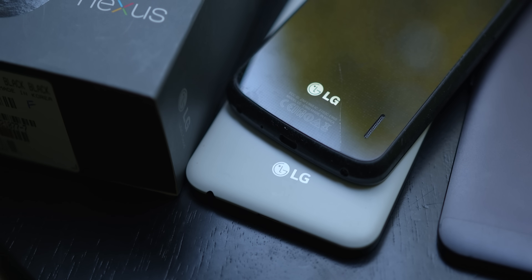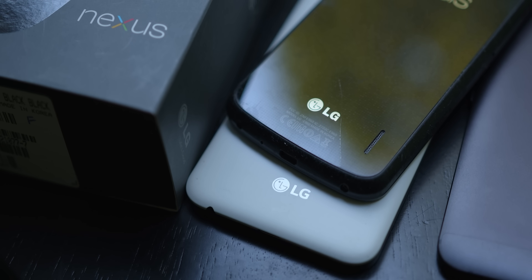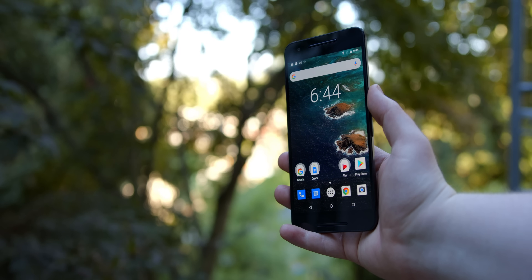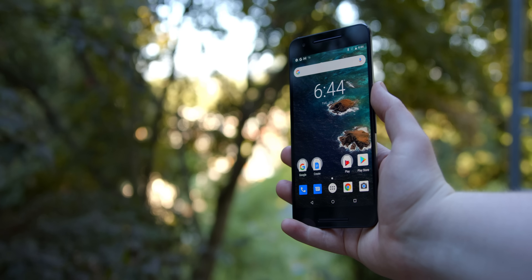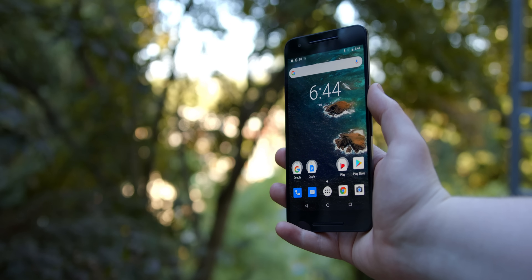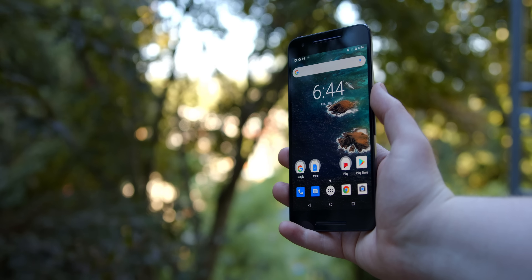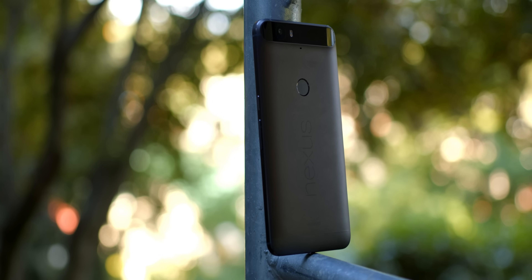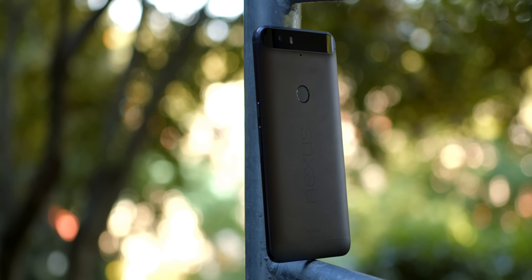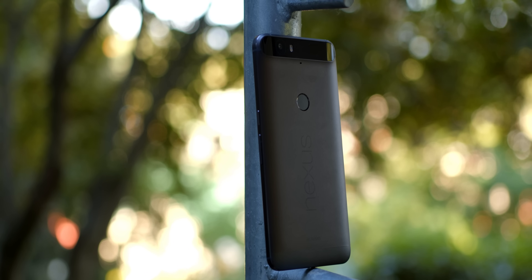One of the most common issues with Nexus devices was boot looping, especially in LG phones — the Nexus 5X is notorious for it. The Nexus 6P, made by Huawei, had its own hardware issues: the phone bending easier than the iPhone 6 Plus, microphone problems, the device locking in landscape mode, the battery suddenly dropping to 0%, and even some boot looping. There was a class action lawsuit that resulted in Google and Huawei compensating owners of faulty phones with up to $400. But in my time with the 6P, I haven't had any of these issues.